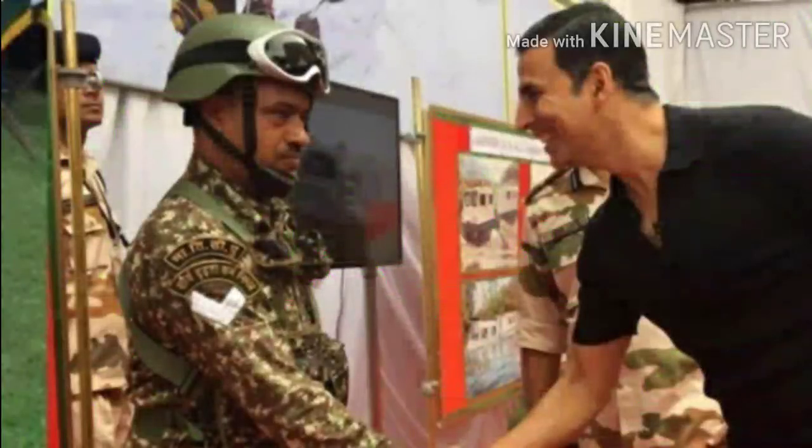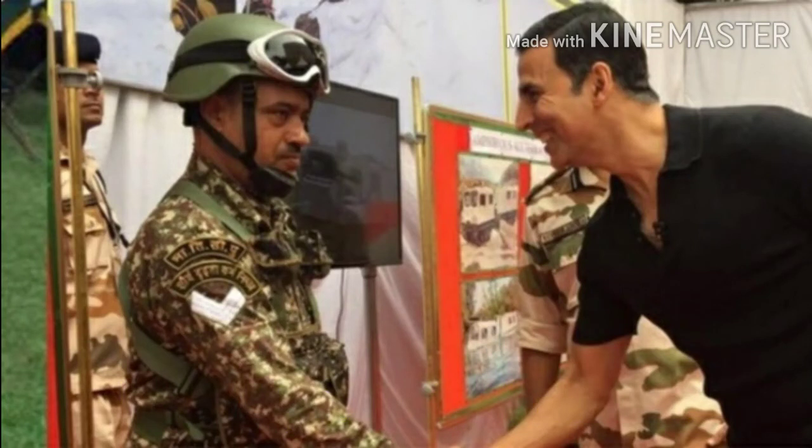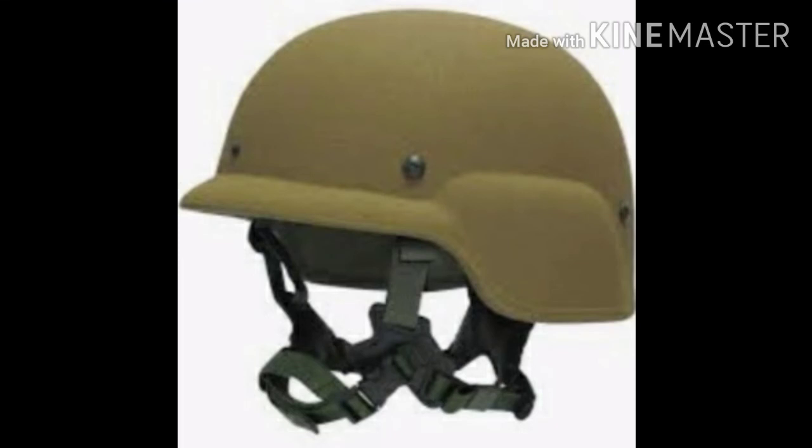Number 9: LWH Lightweight Helmets. These are used by Central Armed Police Forces of India (CAPF). They are made with Kevlar and Twaron and offer better protection.